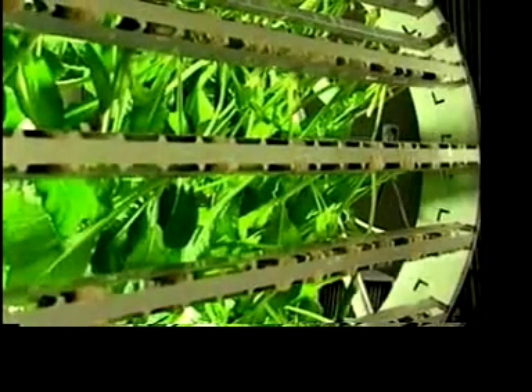Everybody's moving into the cities. We're 50% of the population in North America is in the cities, and they figure this is going to go up to 80%. So we've stacked up people, but we have not stacked up farming.